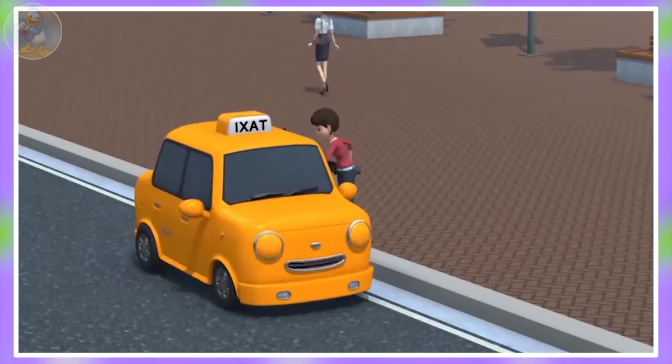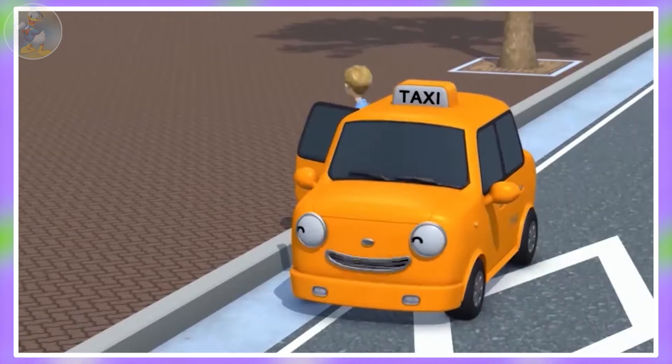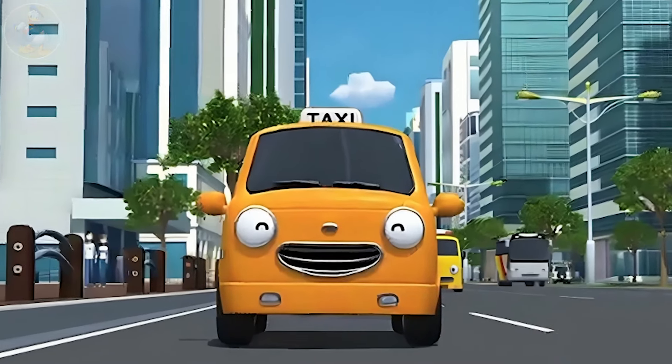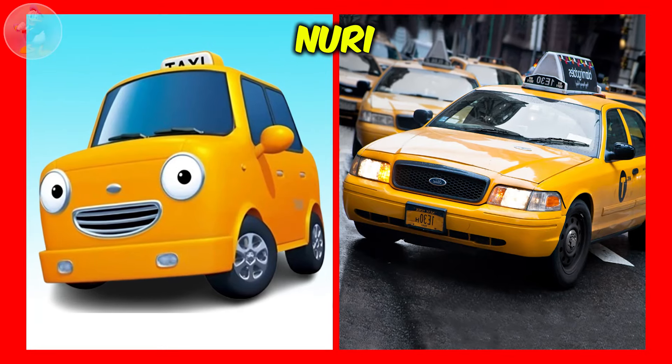Next one is Nuri. Nuri is a friendly and helpful taxi from Tayo the Little Bus. She is cheerful, kind and always ready to help others. Her bright yellow color makes her easy to spot on the road. Let's see Nuri in real life.